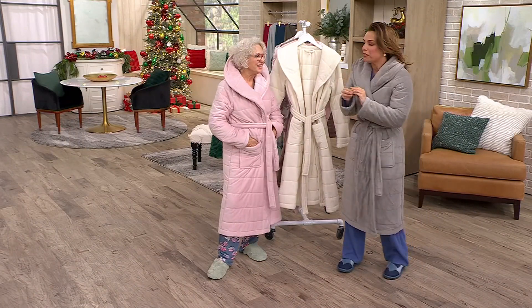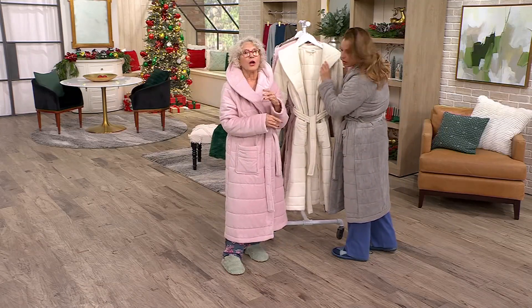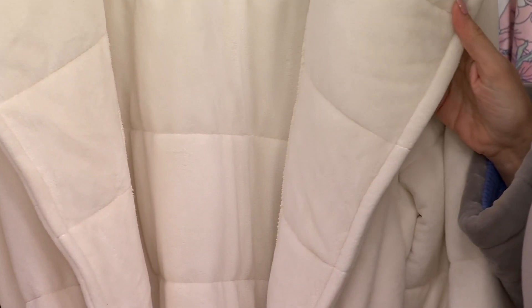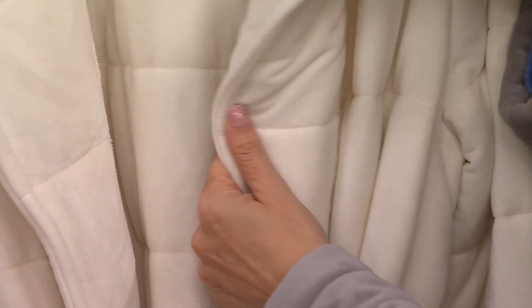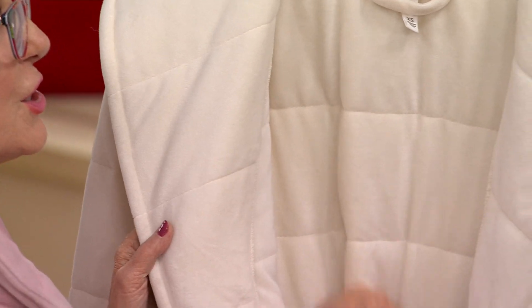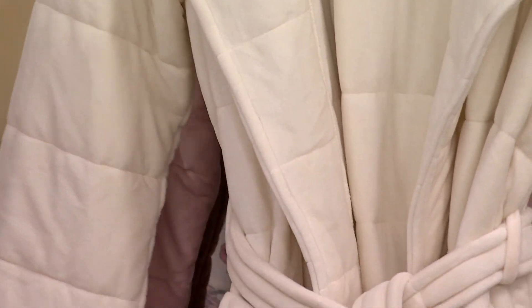Berkshire is known for our fleece — we literally are the creator of the best fleece on earth. This has almost no nap, it is so fine and so soft, and it is fleece inside and out. So if you want to crawl out of the shower at night and crawl into this, it's going to be perfect. It's a classic styling.